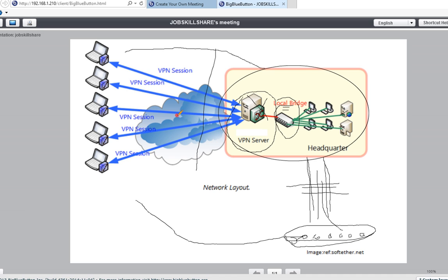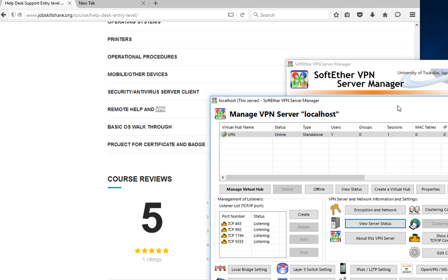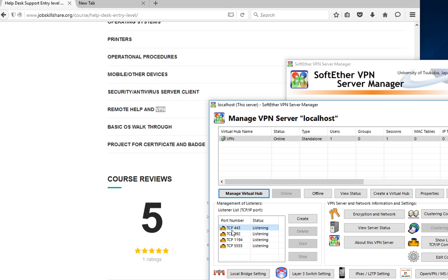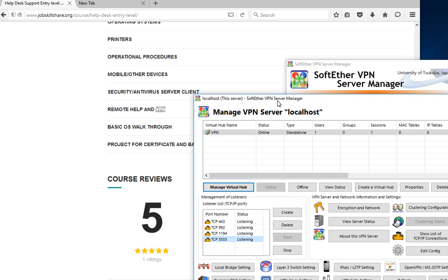Let's get into the technical side. Here's a VPN server — basically a server running on a machine, and as you can see, it's listening on specific ports. That's something the networking person sets up for you. In most cases, 90% of the time, you won't be that person. But if you're a one-man IT shop and you're learning, this is what you'd see.